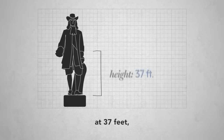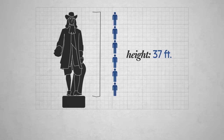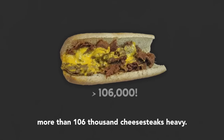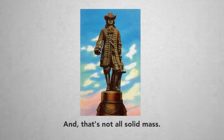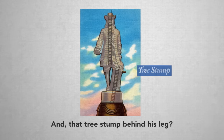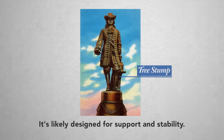He's the tallest sculpture on top of any building in the world. At 37 feet, he's roughly six times the height of the real Billy Penn. He weighs nearly 27 tons — or in Philly metrics, more than 106,000 cheesesteaks heavy. And that's not all solid mass. The statue is actually hollow, with ladders inside leading up to a small door on the top of his hat. And that tree stump behind his leg? It's likely designed for support and stability.